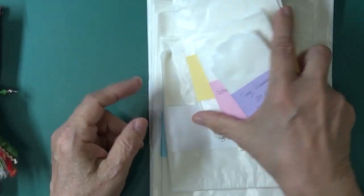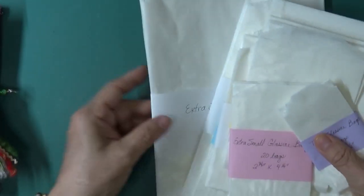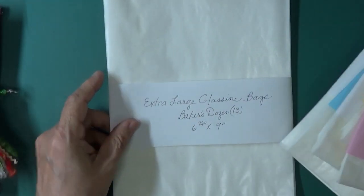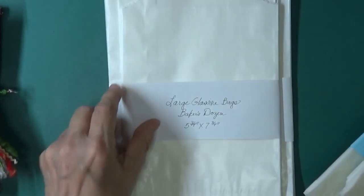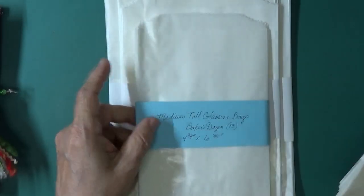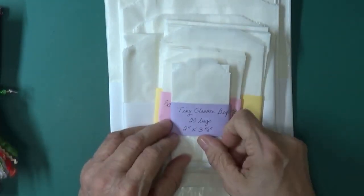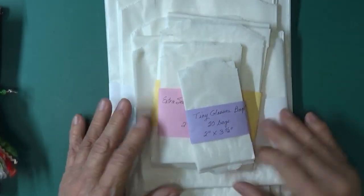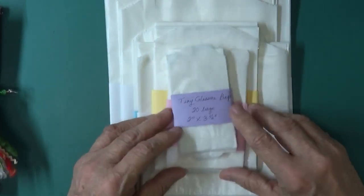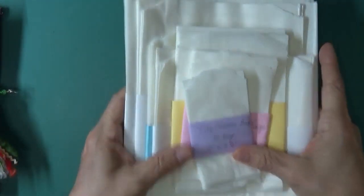I have started selling in my Etsy store. I have glassine bags — extra large, large, medium tall, medium small, extra small, and tiny glassine bags. One of the things that the winner will receive is a set of all of these.